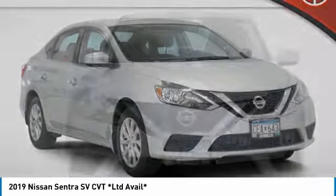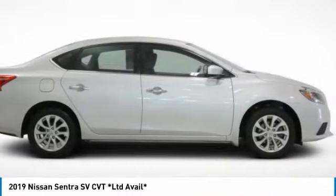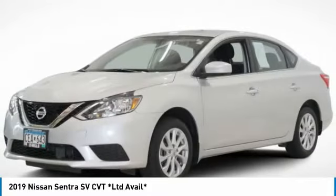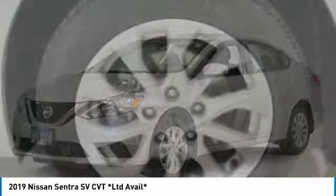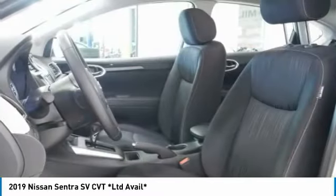Choice today with the 2019 Sentra. With its spacious and versatile interior and stellar fuel efficiency, the Nissan Sentra is the obvious choice for anyone who wants to enjoy a stylish and comfortable ride. This vehicle has less than 20,000 miles. Here are some of this vehicle's great options.